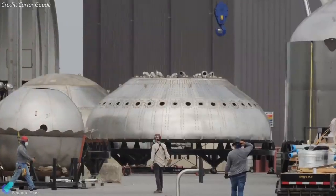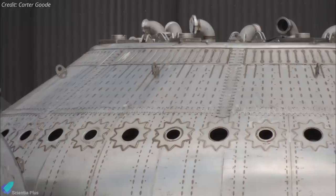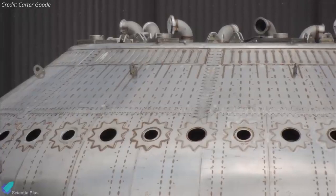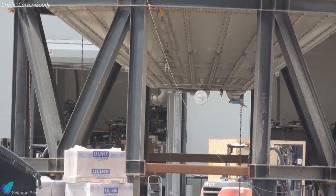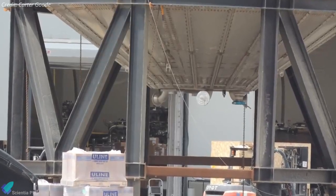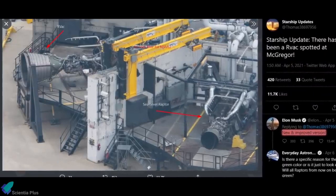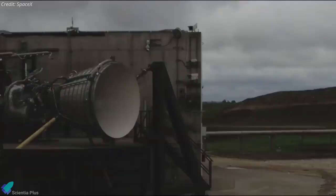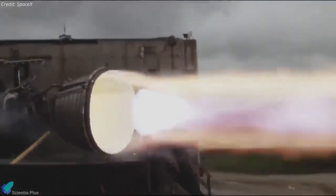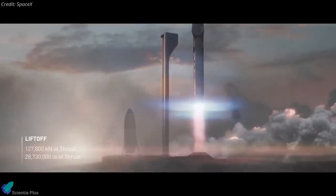A super heavy booster thrust dome with 28 Raptor mounts was spotted at the build site last week, which could be the thrust dome of booster BN3, expected to be orbit capable. Six Raptor engines were also spotted inside one of the welding tents. At SpaceX's McGregor test facility, they are currently testing a new and improved version of the vacuum variant of the Raptor engine. The pace of building and testing Raptors indicates SpaceX is rapidly approaching the first orbital flight of the Starship and Super Heavy combo.